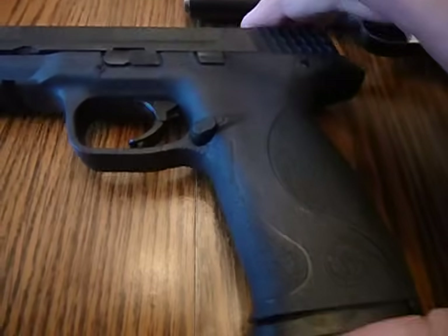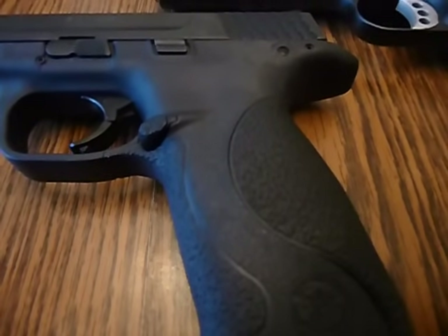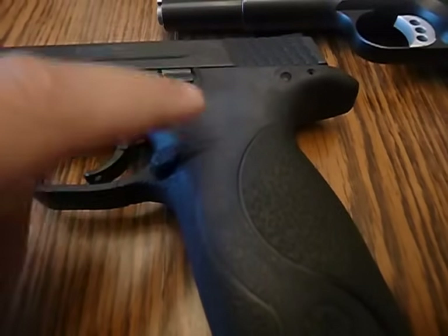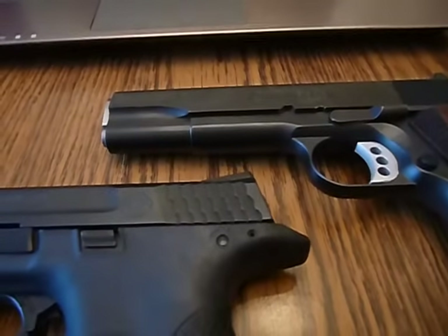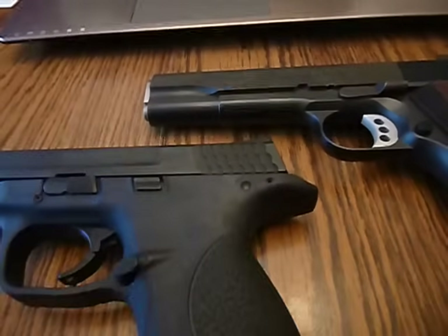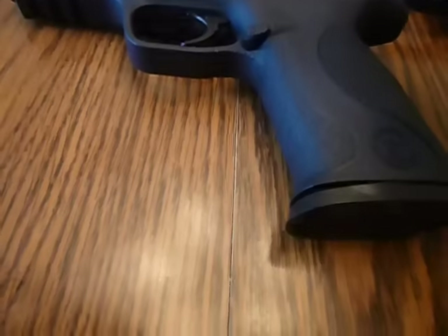I'm not going to waste time emptying these guns out for proof, because no one has ever been shot through the internet. If I took either one of these guns and shot the camera, the bullet's not going to go into the memory card, onto my computer, get uploaded to YouTube, and then come flying out of your screen and kill you. You are safe.